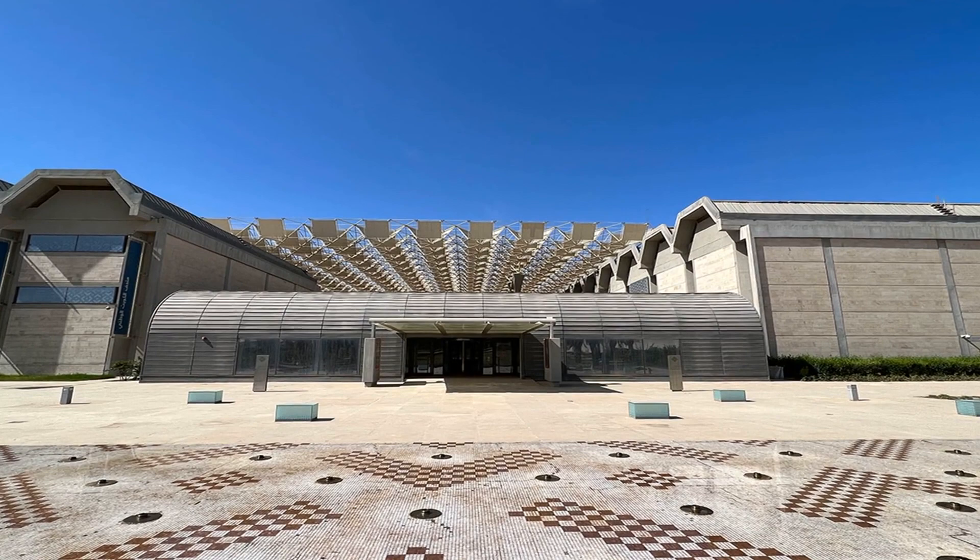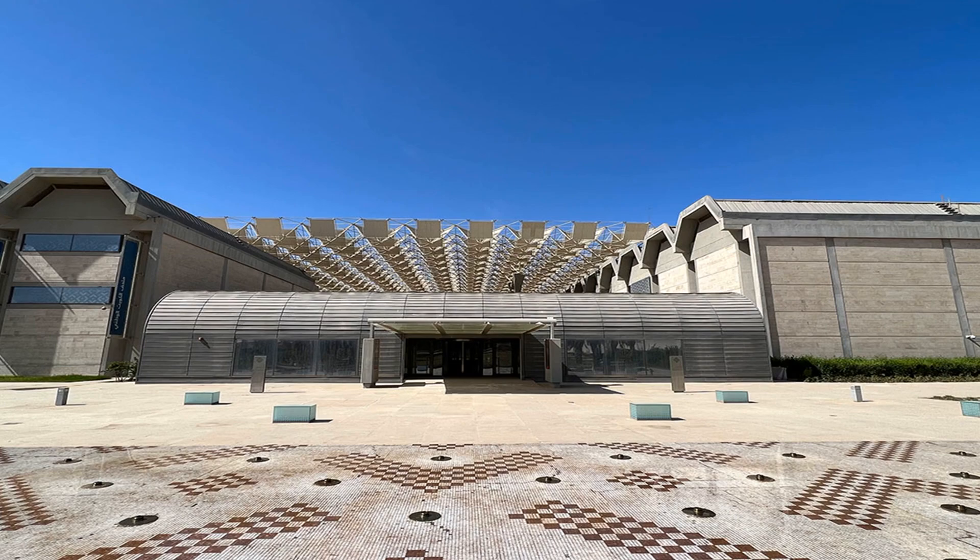The Kuwait National Museum is a great place to learn about the country's history and culture. The museum is home to a number of artifacts, including ancient pottery and coins. The museum also has a number of interactive exhibits, making it a great spot for a family outing. Visitors can also take a stroll through the museum's gardens, which offer a peaceful respite from the hustle and bustle of the city.